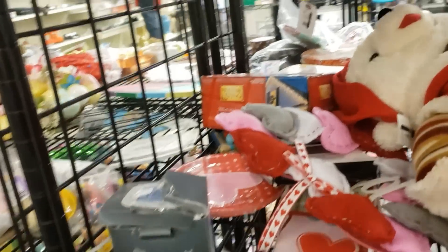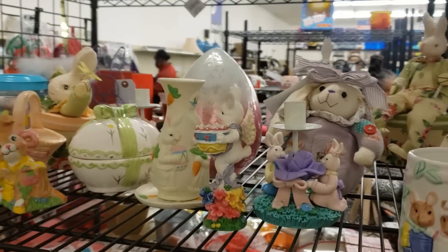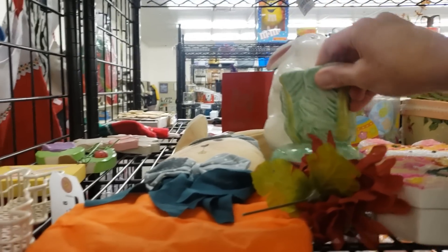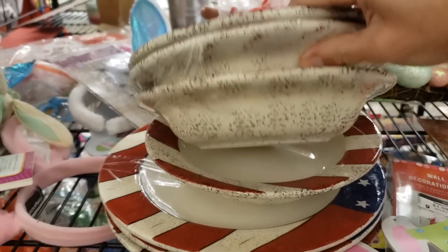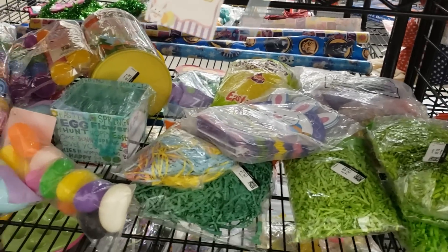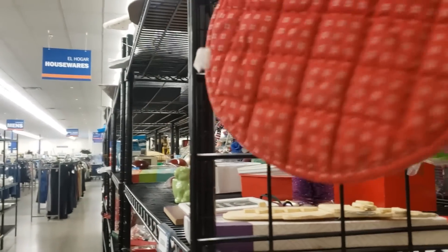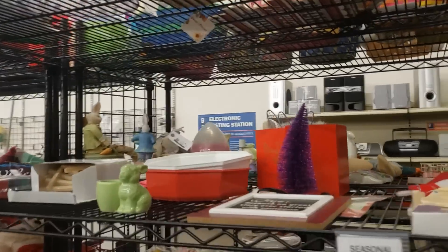Here's the Valentine section with a bit of patriotic and St. Patrick's Day mixed in, and over here is Easter. Easter is starting to grow because it's the next major holiday. Not really seeing anything I have to have over here, so let's round the corner. This is quite a sweet little vintage material trivet for two dollars, but I don't see that bringing me $20 so I'm going to leave it.